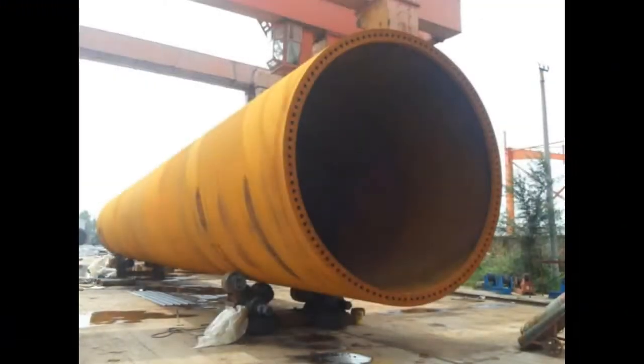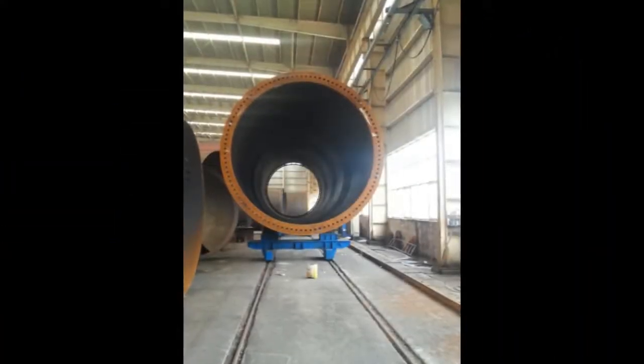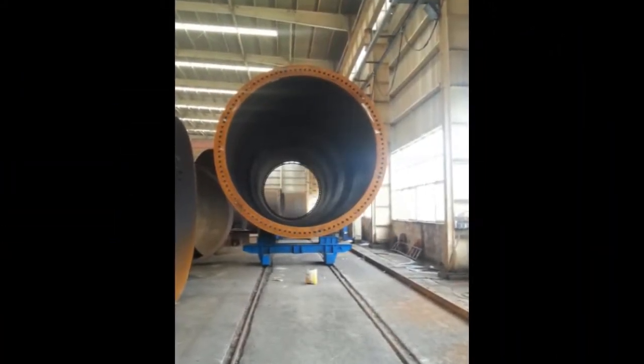Plate Joining features a complete production line with conveyor, integrated milling, and welding on both sides. Plate Prefabrication includes blasting and cutting of plates.